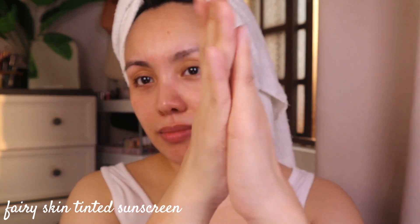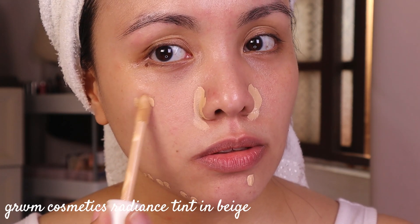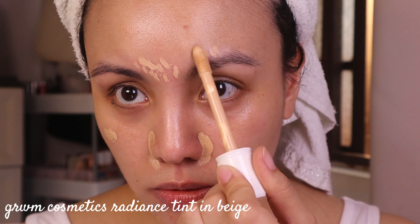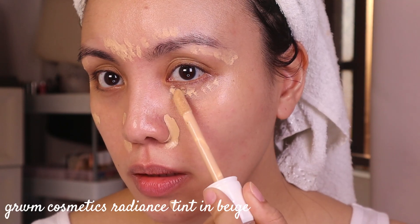First I'm going to do my base. And of course you don't want to skip tinted sunscreen — I know you've heard this so many times, but if you forget all of skincare just don't forget sunscreen. The Fairy Skin tinted sunscreen has been my favorite — really really favorite — using this every day for the last couple of months. I have a couple of redness on my face so I'm going to use it in the shade Beige, but I'm not going to go full coverage because it's everyday makeup and I still want a little bit of my skin to peek through.